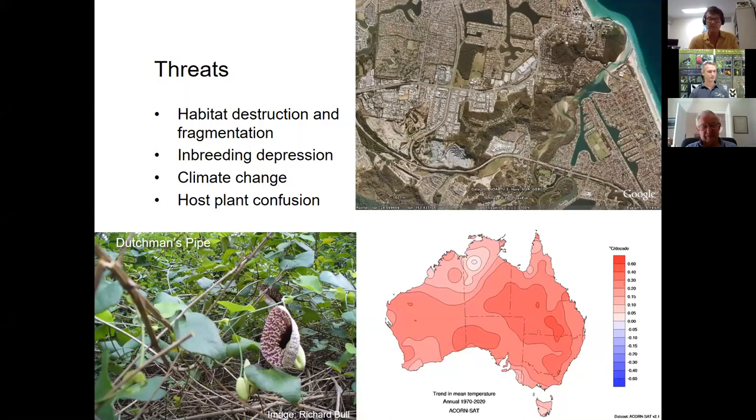Another significant threat is host plant confusion with dutchman's pipe — an introduced species in the same plant family as the natural host vines, but whose leaves are toxic to larvae. Larvae may eat it until the first or second instar before accumulating too many toxins and dying. This can wipe out local colonies of butterflies if the weed becomes well established.